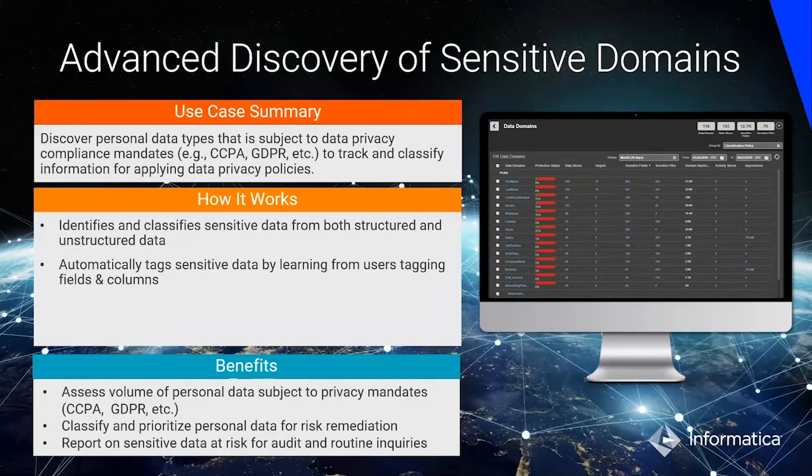Domain discovery helps by automatically identifying whether sensitive data exists anywhere in the organization. It looks at data patterns and data values and automatically identifies where you have credit card numbers, social security numbers, and so on. This helps in scaling regulations like GDPR and CCPA for all organizational data, classifying and prioritizing personal data for risk remediation like encryption or masking, and reporting on sensitive data at risk in privacy dashboards.